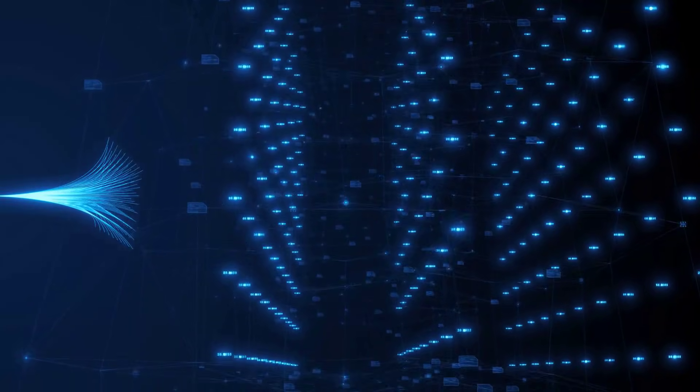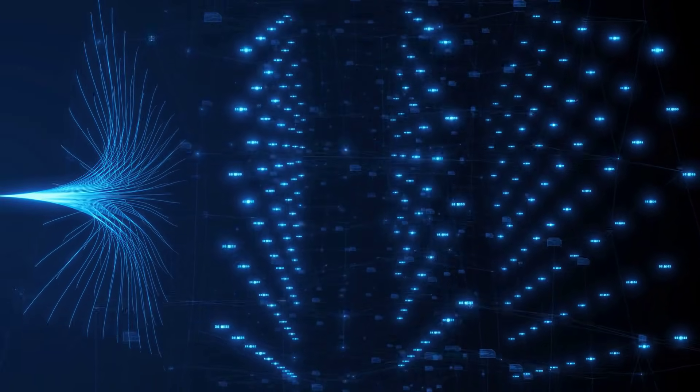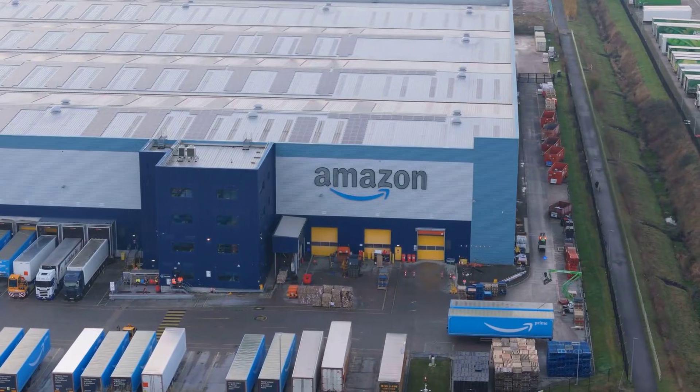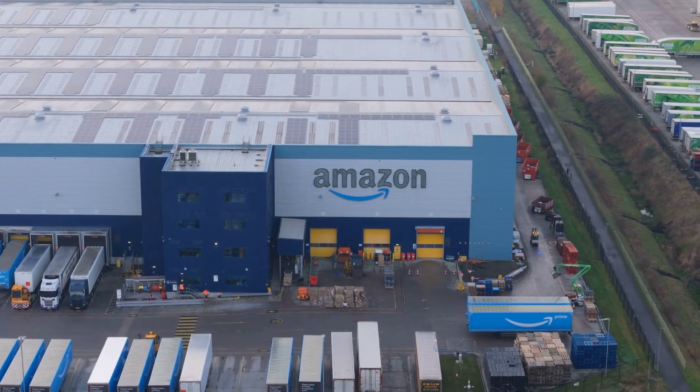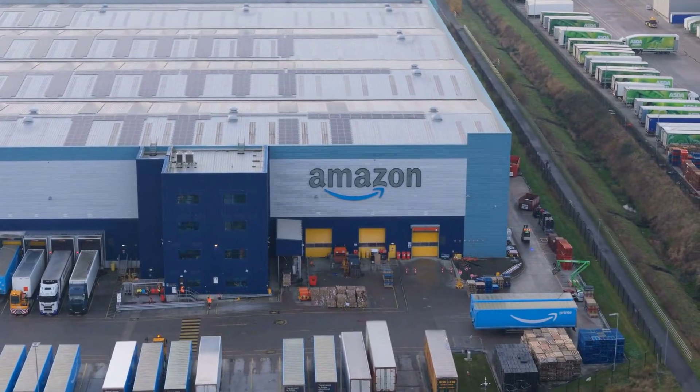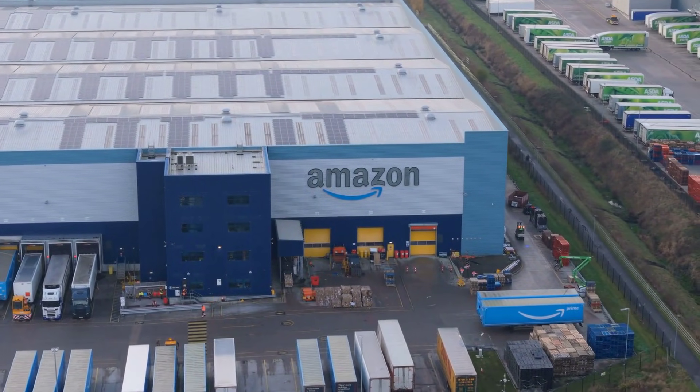While you were busy watching the AI wars between OpenAI and Google, something bigger happened. Amazon, the company that sells you books and toothpaste, quietly became one of the most influential chip designers in cloud computing.